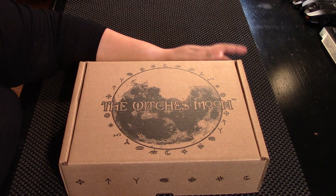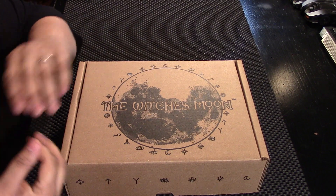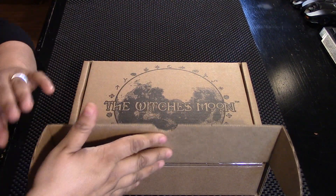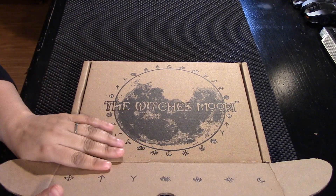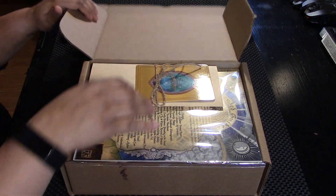Hi, I'm Brandy. This is Hound Dog Hollow, and today we're going to be unboxing my March 2020 Witch's Moon Box. I'm very excited. This is my, I think, 24th Witch's Moon Box. Super cool.